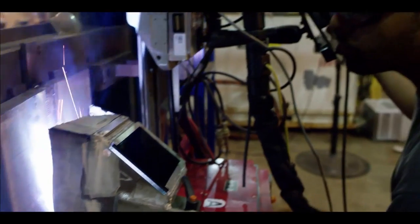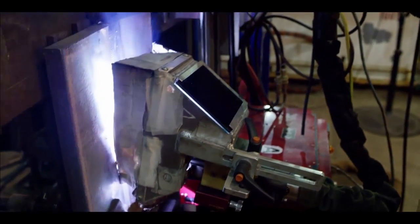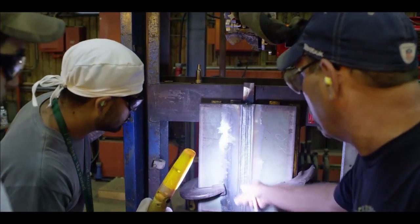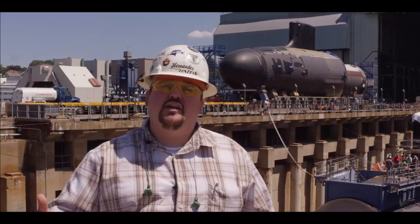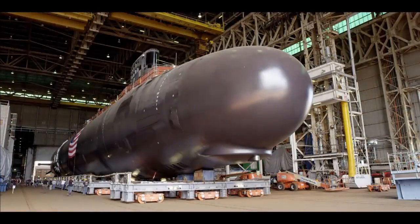I have a passion for building boats. It started from being a welder here, going to apprenticeship. They provided a skill for me that I've never had before. They showed me what it takes to be the best, and I want to continue that, and I want to show the new welder, the new generation welder when they come in, that here at Electric Boat, we do build the best boats in the world.